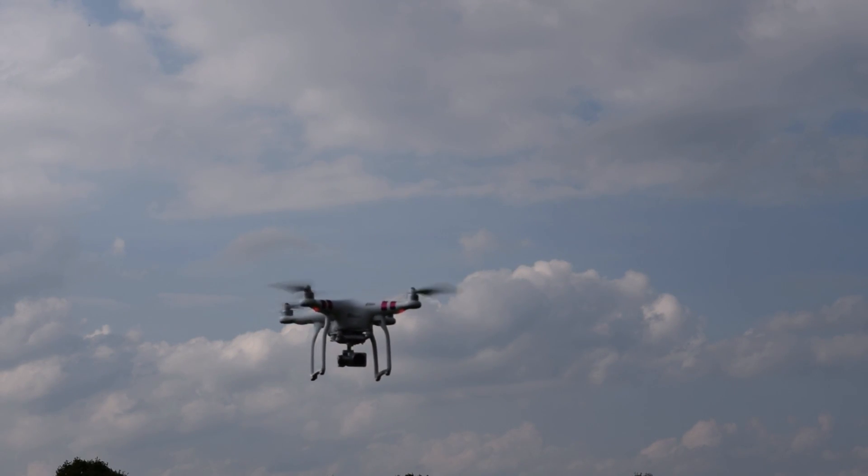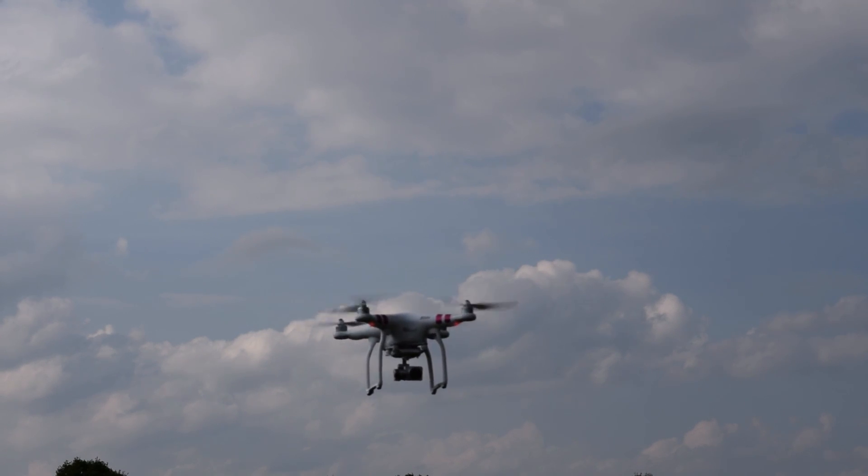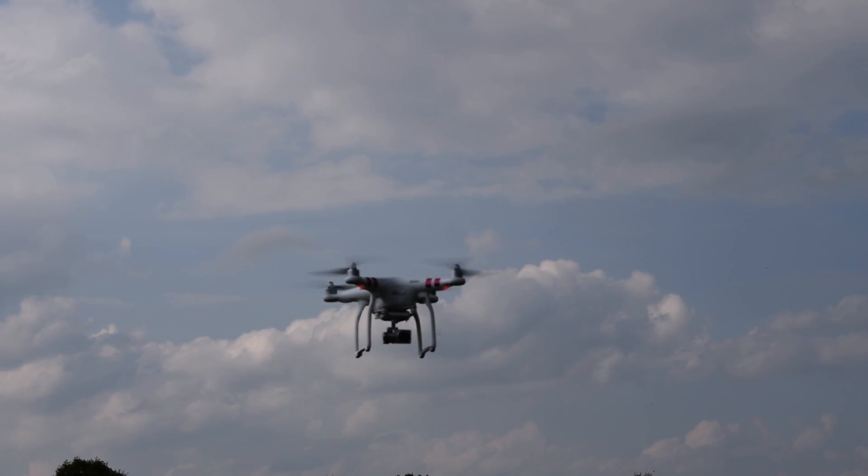Apart from the features it shares with its more expensive brothers, the DJI Phantom 3 Standard does also have to make some compromises. It doesn't feature DJI's LightBridge technology, which would enable an HD video feed from up to a few kilometers away. But the standard Wi-Fi feed it offers is still pretty good, and since in most places you're not allowed to fly out of sight anyway, the few hundred meters that Wi-Fi offers should be enough for most.